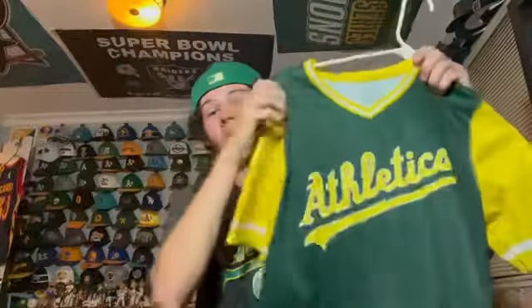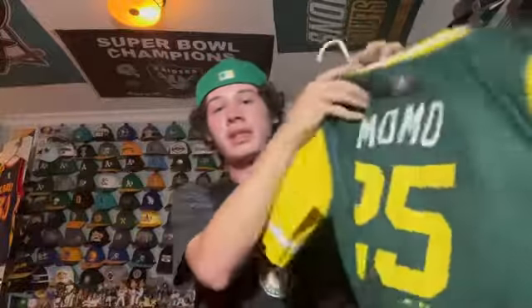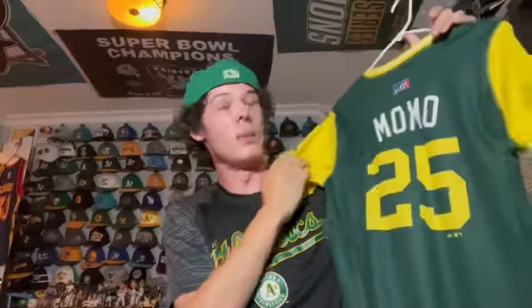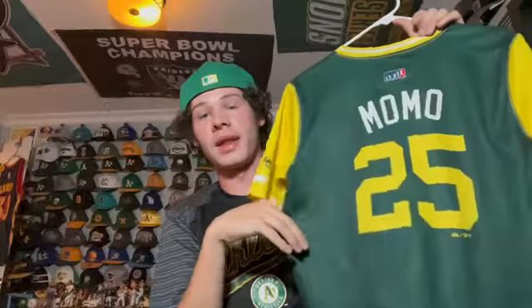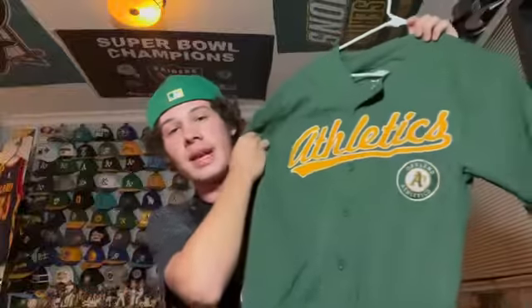Next I have another A's jersey from when I was younger — the 2017/2018 Players' Weekend jersey for Steven Piscotty. His nickname was Momo, not really sure why, but I liked it. So yeah, Momo 25, the simple Players' Weekend jersey the A's had for those two seasons.